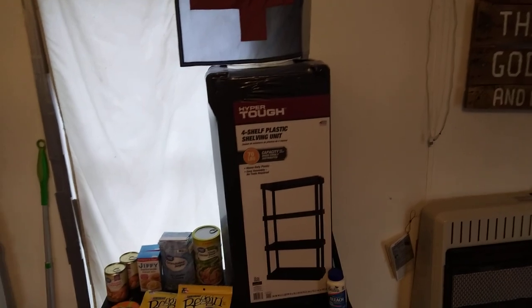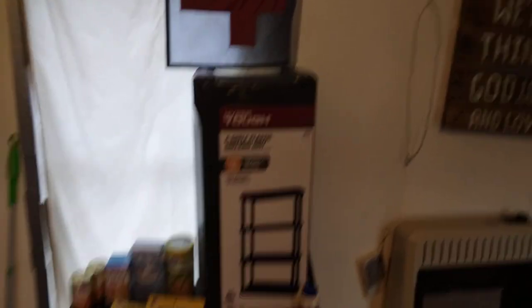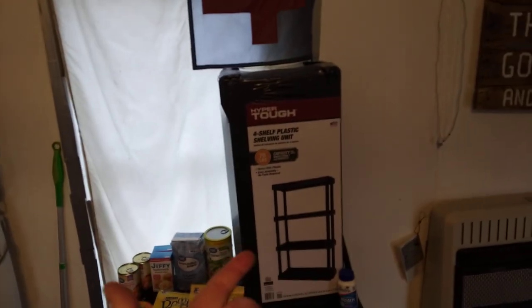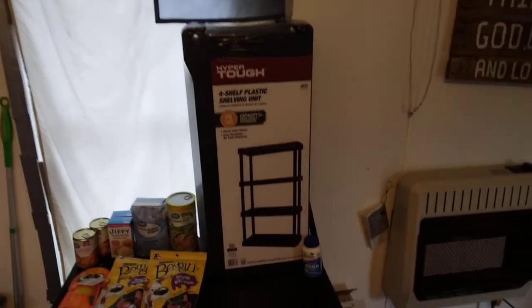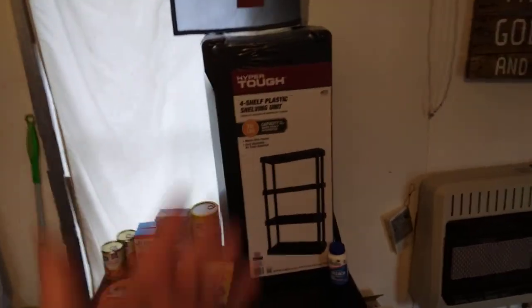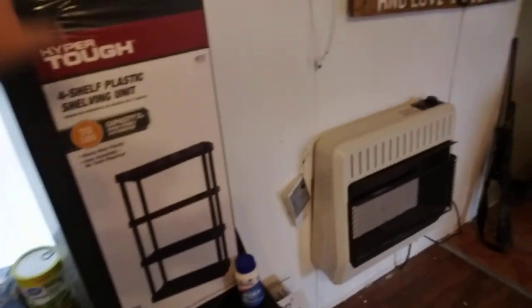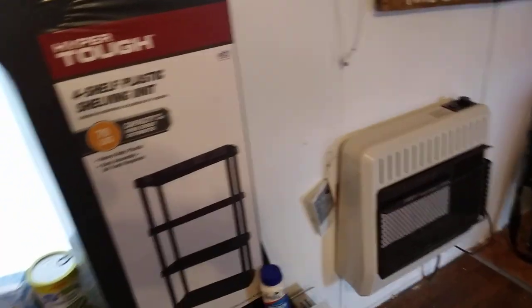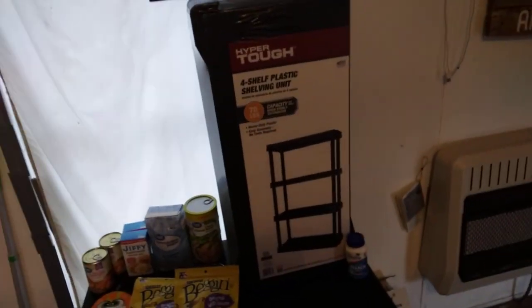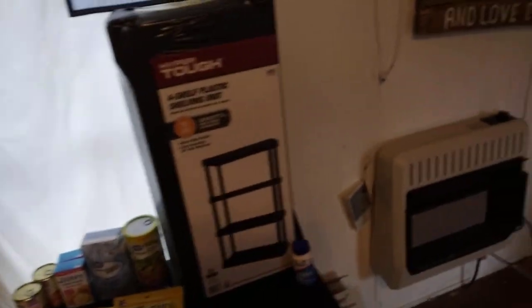Shelving. Needing some extra space and more shelves to put things, so we did one of those — $35 or something for a shelving unit. This I'm going to use mostly for my freeze-dried stuff: my Arguson Farms, my Nutrient Survival, Readywise, Mountain House, stuff like that. I'm getting so much of it now it needs its own shelf.